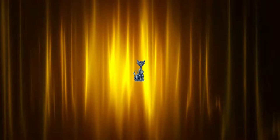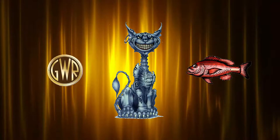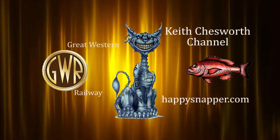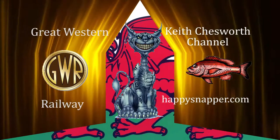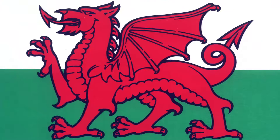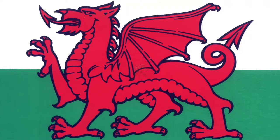Well hello once again ladies and gentlemen, boys and girls, welcome to yet another one of my little railway videos. I'm so pleased to see you here. Welcome back to the lovely friendly country of Wales and its hills and narrow gauge railways, the great little trains of Wales.